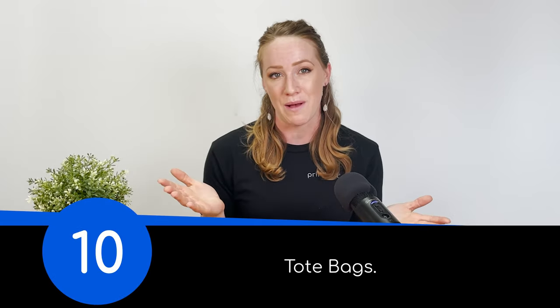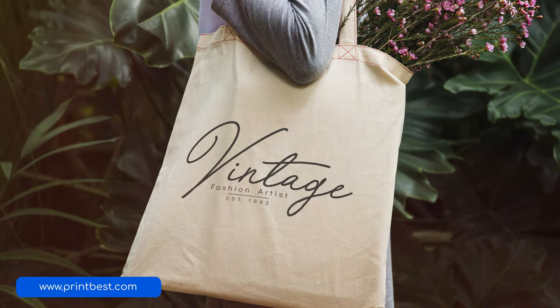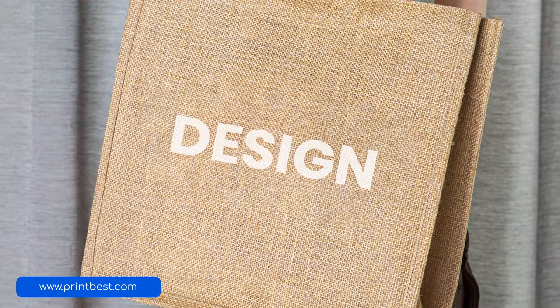Number 10 is tote bags. Similar to apparel and drinkware, tote bags are practical and stylish, and they show off your art to the general public. Simple, bold designs work best, so if you're a graphic designer, this could be a great product for your work.